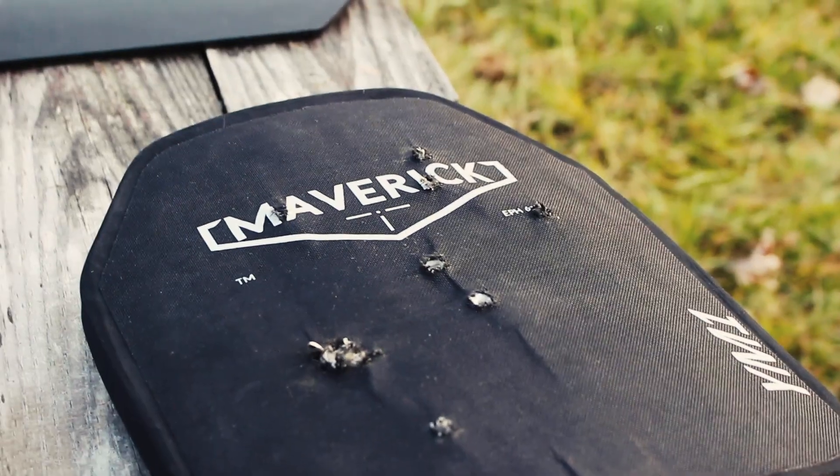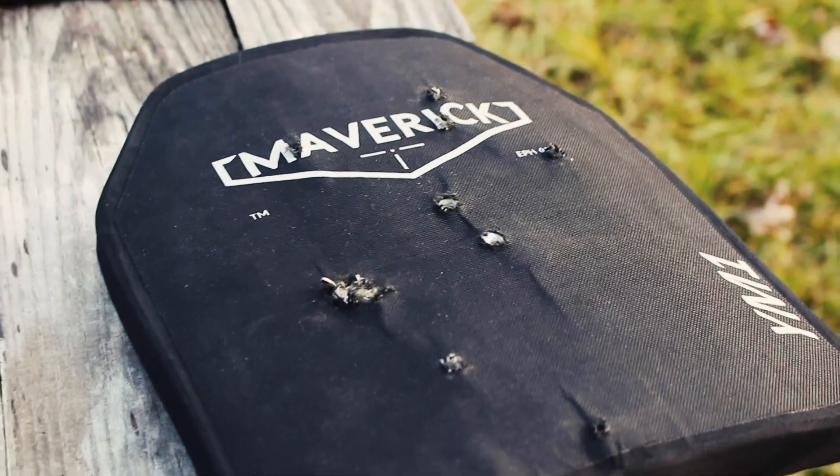Is that worth $250 to you? It's 53 ounces, 3.3 pounds, 1.5 kilos. It offers that much ballistic protection as a stand-alone plate. Is it worth it?